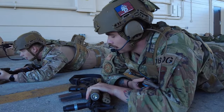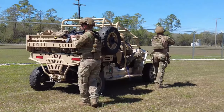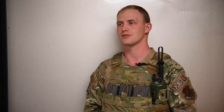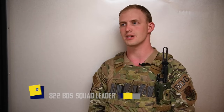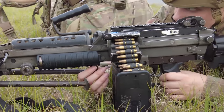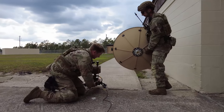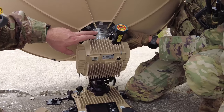We're continuing to refine what the contingency location team is comprised of and what some of the tasks that they do. The BDG is a rapidly deployable elite ground combat unit. As the BDG, we provide the initial security and communications capabilities to further support joint units and agile combat employment.